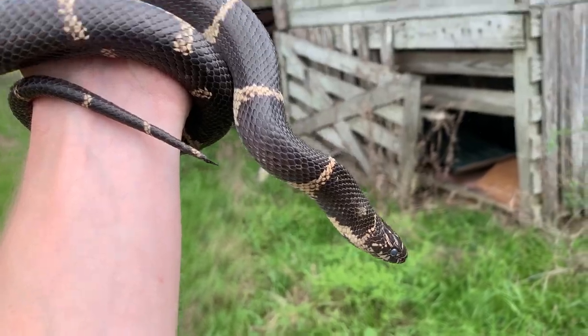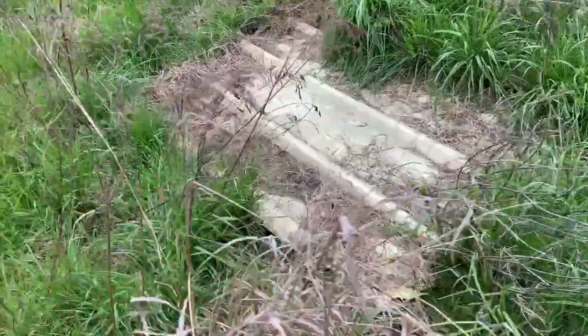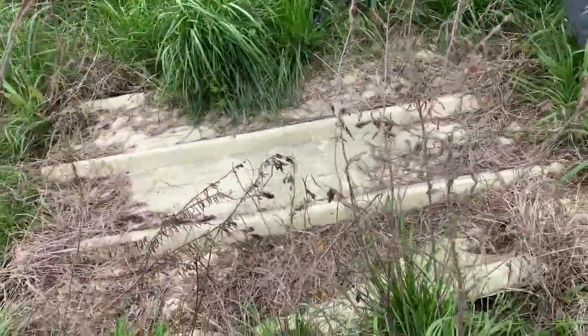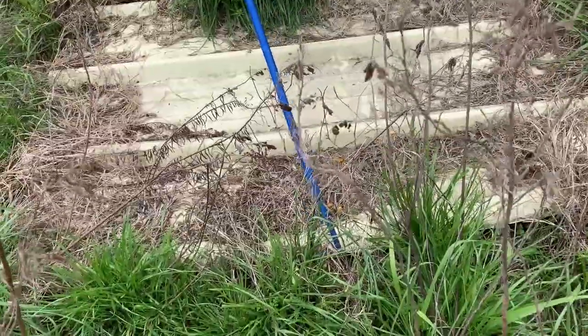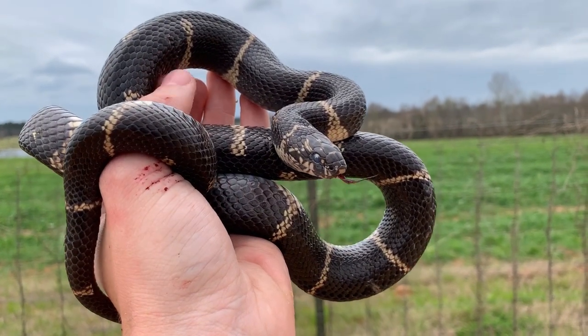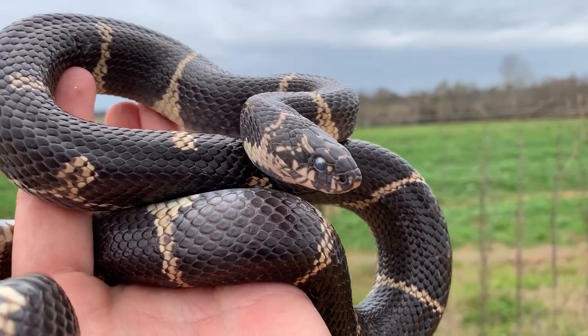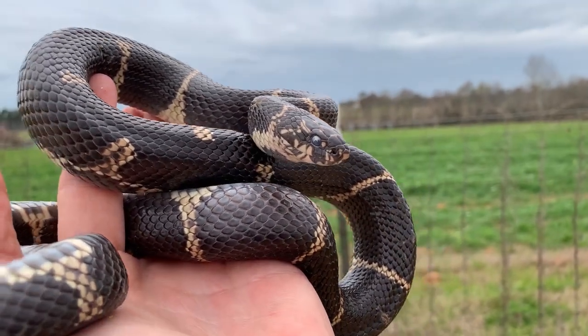Let's keep flipping, see if there's anything else here. We've still got this guy and a couple more pieces here. Unfortunately this guy is in shed so we're just going to get a couple quick voucher photos and put it back under his piece of tin. I'm so glad I got that flip though — that was awesome. Second kingsnake of the day.